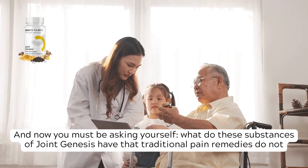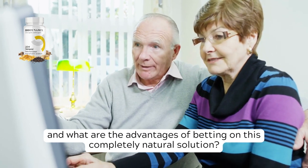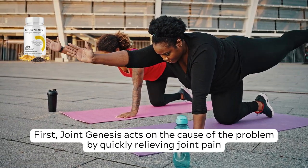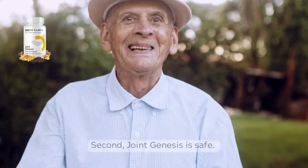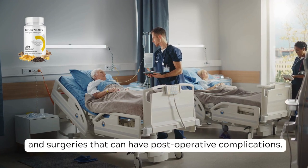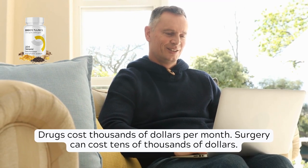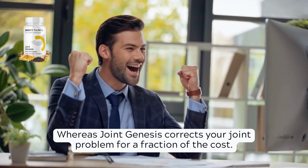You must be asking yourself: what do these substances of Joint Genesis have that traditional pain remedies do not, and what are the advantages of this completely natural solution? There are three main reasons why Joint Genesis stands out. First, it acts on the cause of the problem by quickly relieving joint pain, slowing the deterioration of cartilage and bone, and gradually regenerating tissue cells. Second, Joint Genesis is safe — unlike drugs that can have serious side effects and surgeries with post-operative complications. Third, Joint Genesis is extremely affordable: drugs cost thousands of dollars per month, surgery can cost tens of thousands, whereas Joint Genesis corrects your joint problem for a fraction of the cost.